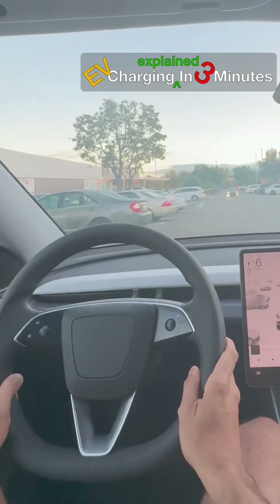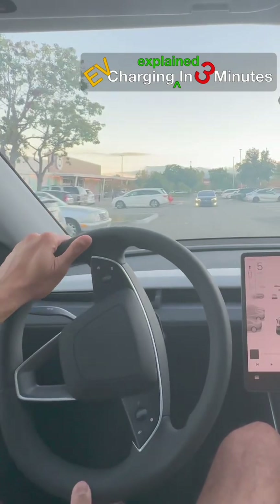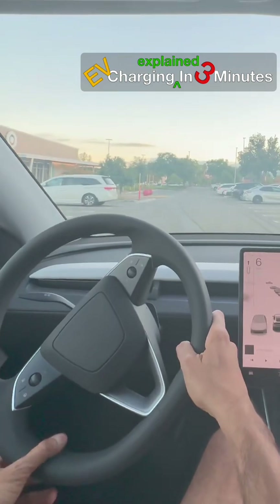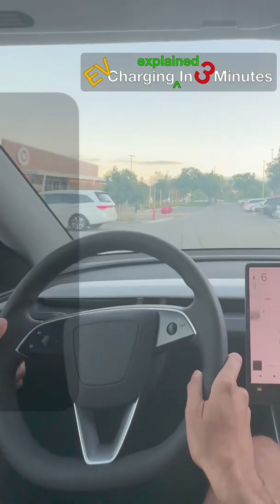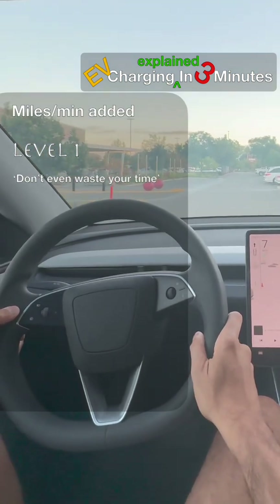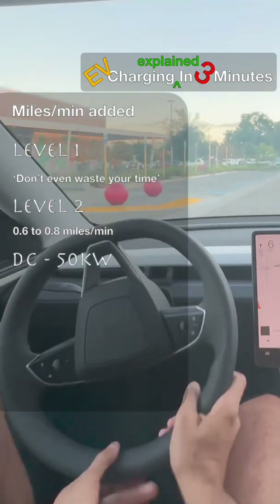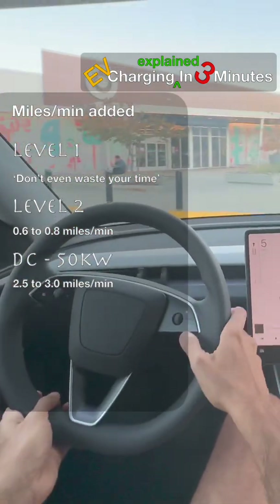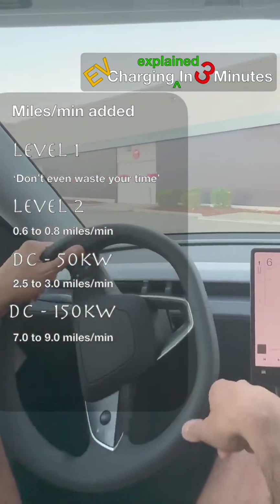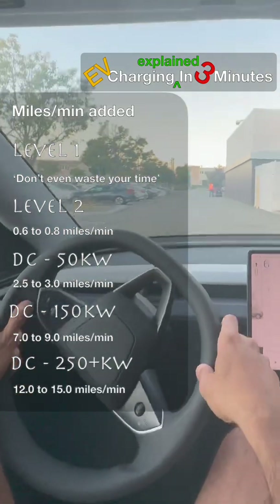CCS and Tesla NACS connectors plus adapters improve compatibility across all charging types. Drivers often consider miles per minute added when charging. Level 1 provides negligible miles per minute. Level 2 adds about 0.6 to 0.8 miles per minute. 50 kW fast chargers add 2.5 to 3 miles per minute, 150 kW chargers 7 to 9 miles per minute, and the fastest chargers can reach 12 to 15 miles per minute, making long trips practical.